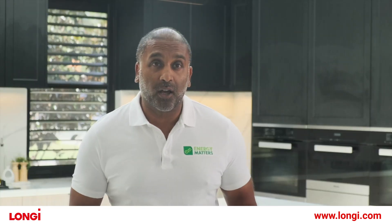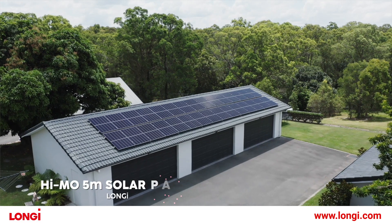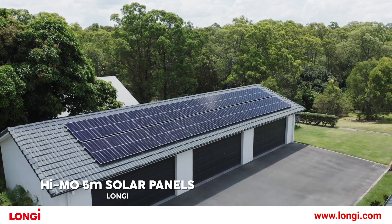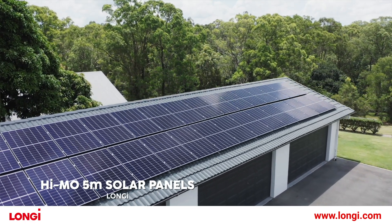The technology used for this particular home features Longisolar's latest HiMo5 solar panels. They are incredibly efficient, which means for every square inch of roof space, you're maximising the most amount of solar power that you can actually create in that moment.